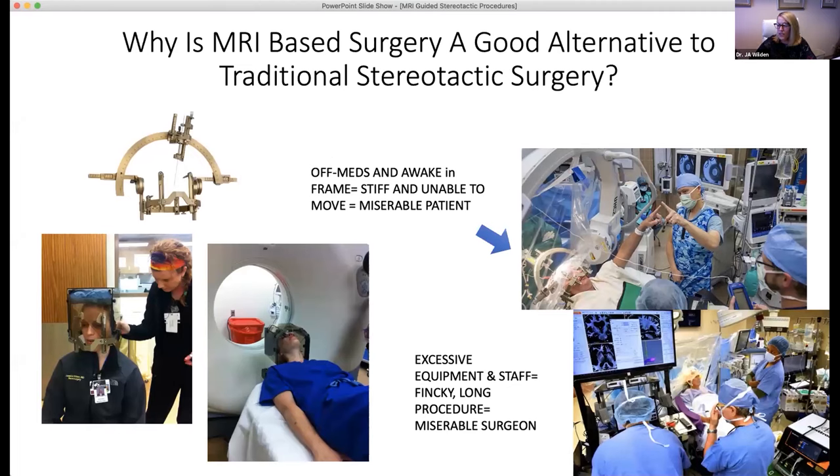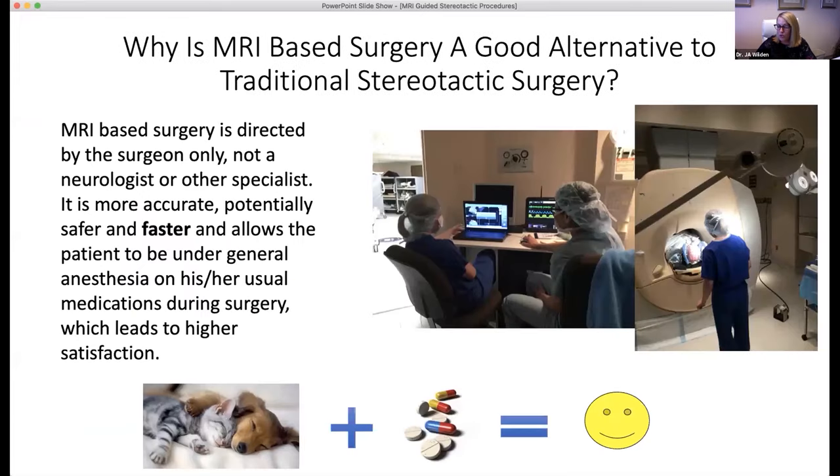The traditional way of performing stereotactic surgery often involves complex equipment, excess staff, and some degree of discomfort for the patient who is maintained awake in a head frame locked to the bed. This situation is simply not feasible for many community-based hospitals. MRI-based surgery using the ClearPoint platform has been an excellent fit for our community healthcare system because it is surgeon-driven and does not require other specialists or equipment. It has also been exceptionally accurate, safe, and comfortable for our patients.